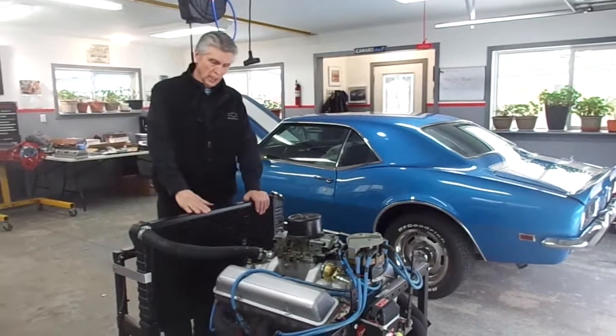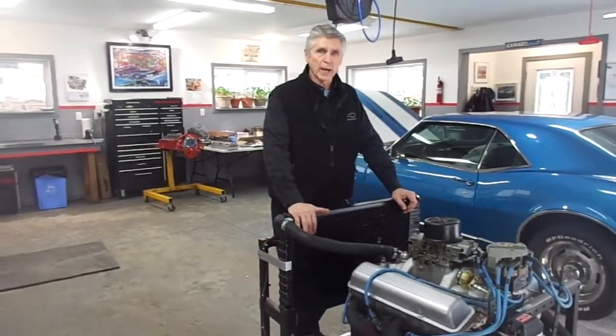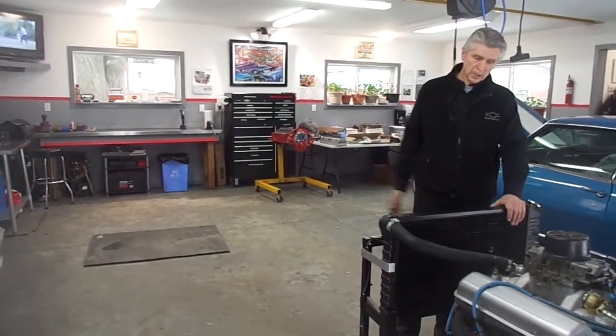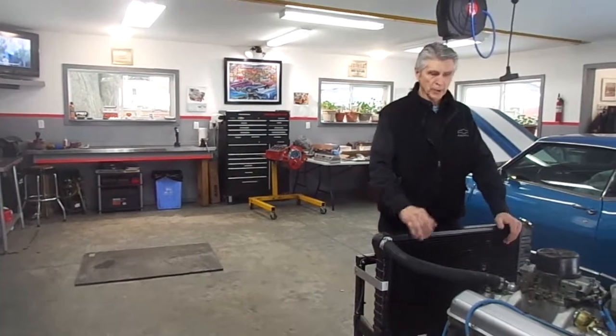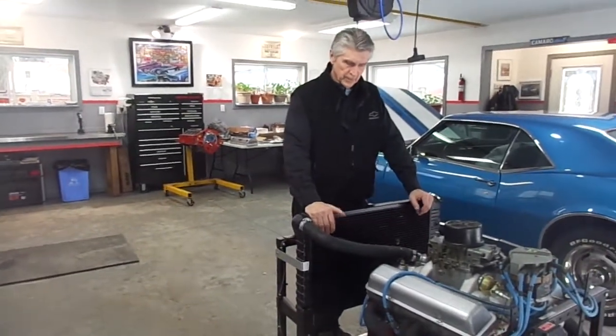This engine was used in a race car and it had 2,000 laps at a half-mile per lap, so that's about a thousand miles. Since then, I've done a complete rebuild on it.